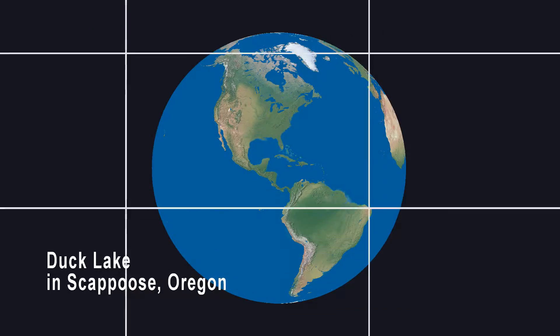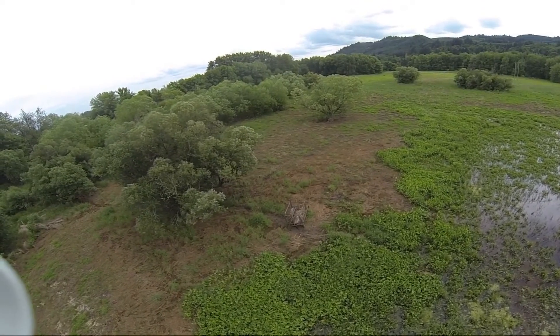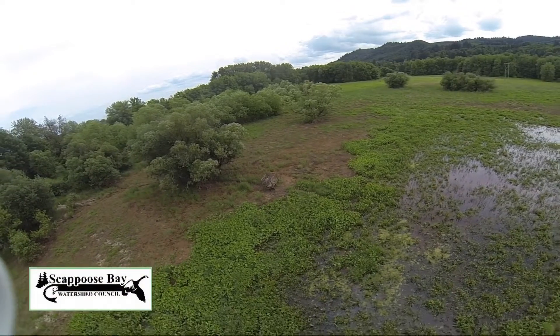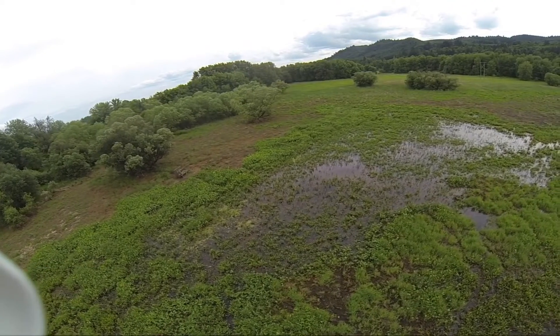This is Duck Lake, a series of ponds created by installing cross dykes, then used for duck hunting. It once connected naturally to the Multnomah Channel and Columbia River just north of Portland, Oregon. The Scappoose Bay Watershed Council is working to enhance this area as natural wetlands and restore its connection to the main river channel.